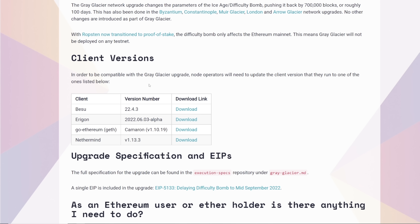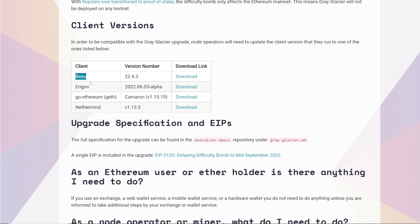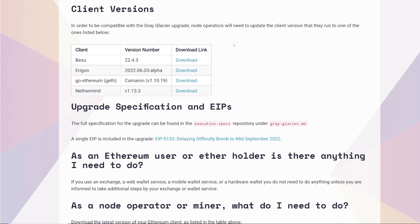In order to be compatible with the Gray Glacier upgrade, node operators will need to update their client version to one of the ones listed. All the ones basically are go-Ethereum, Geth, and Nethermind. People have to download these if you're a node operator.